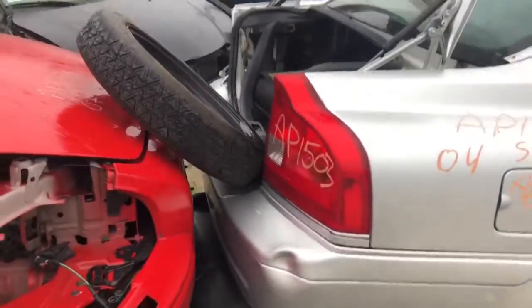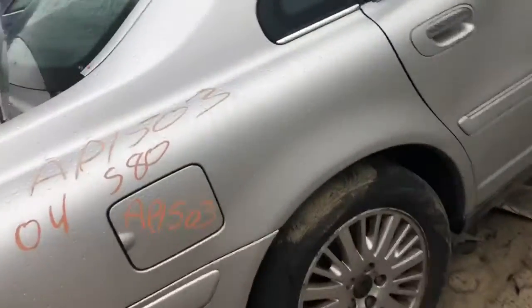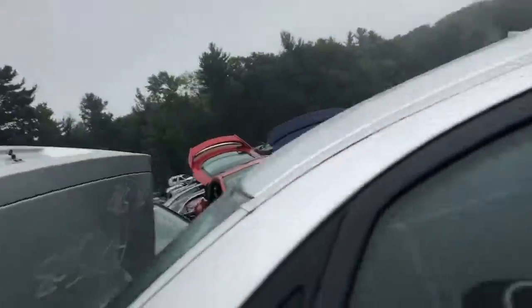Quarter looks good, rear bumper's junk, good taillight, good lid.